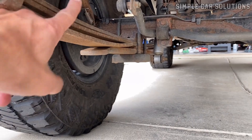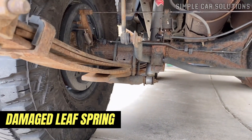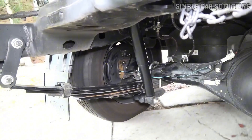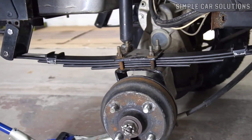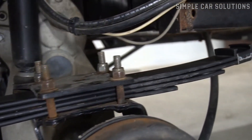Next on the list is a damaged leaf spring. Not all vehicles have leaf springs, but many do. If they get hit by debris, become corroded, or crack, they can cause clunking noises. Inspect the leaf springs for any signs of damage or excessive corrosion, and ensure that all bolts are secure.